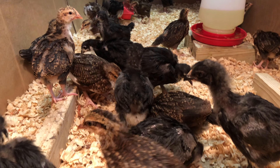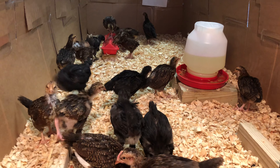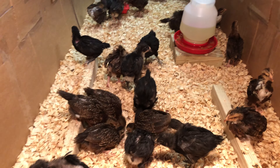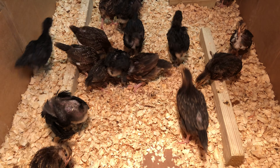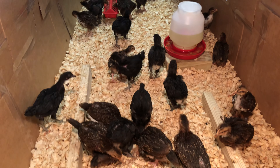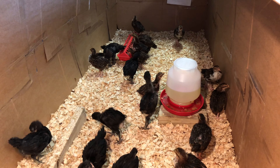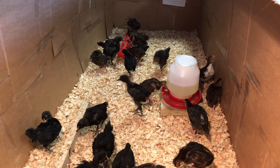Hello, everyone. We noticed that they started roosting on their feeder, actually, so we put some boards in here so that they can roost and get used to doing that as well. Hopefully, in about two to three weeks, we can get them ready to go outside.